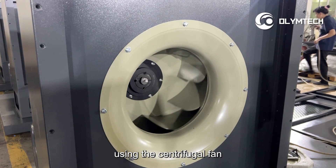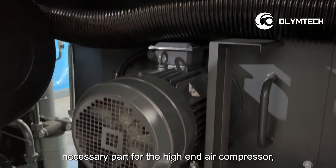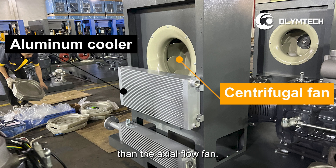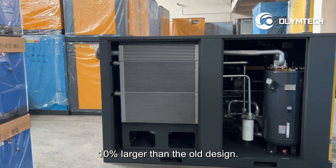Number six, using the centrifugal fan, a necessary part for the high-end air compressor, lower noise and have a much larger volume than the actual flow fan. This uses a high-quality illuminate cooler, 10% larger than the old design.